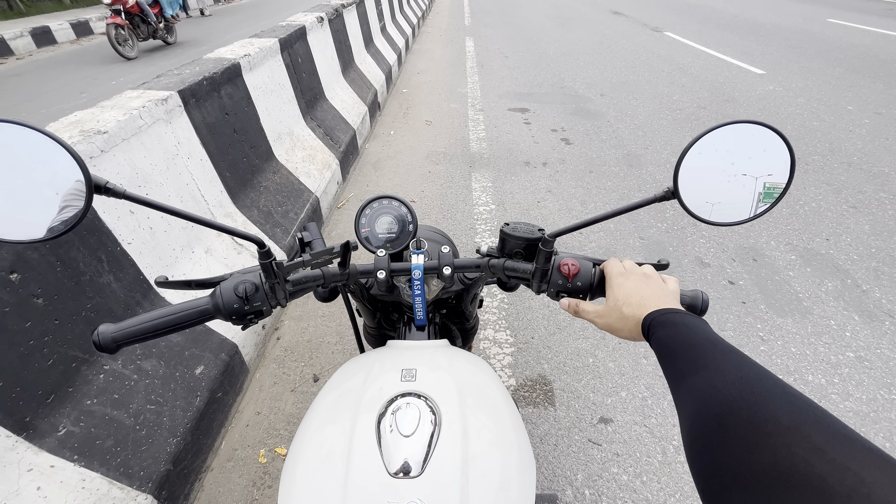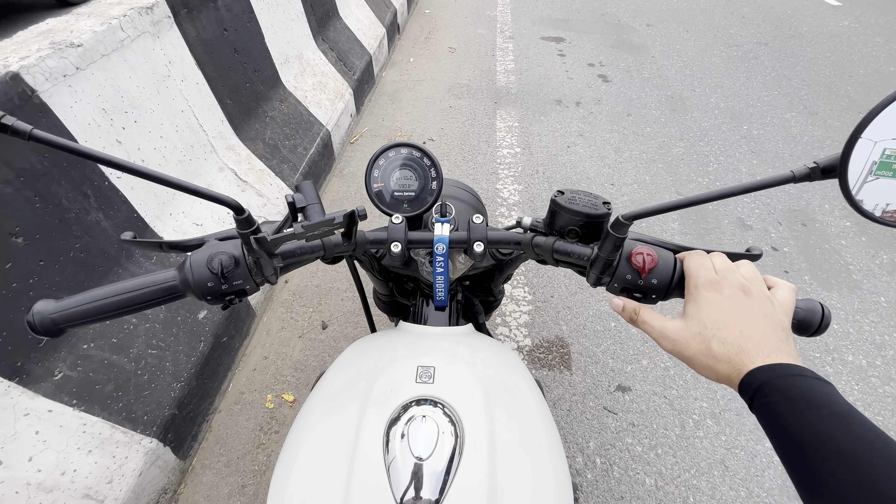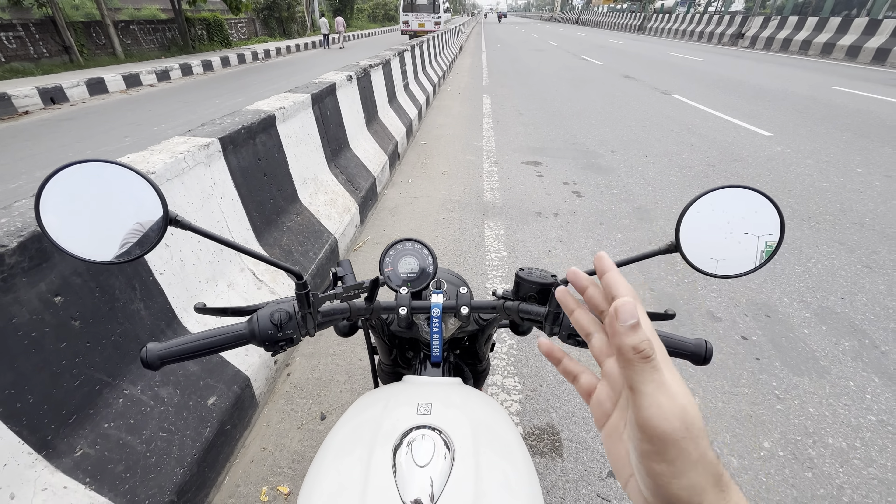Welcome back to another video. We have almost 10 days left on the bike, and we can check the meter — it's going to be almost 600 km. So we are going to do the first service.